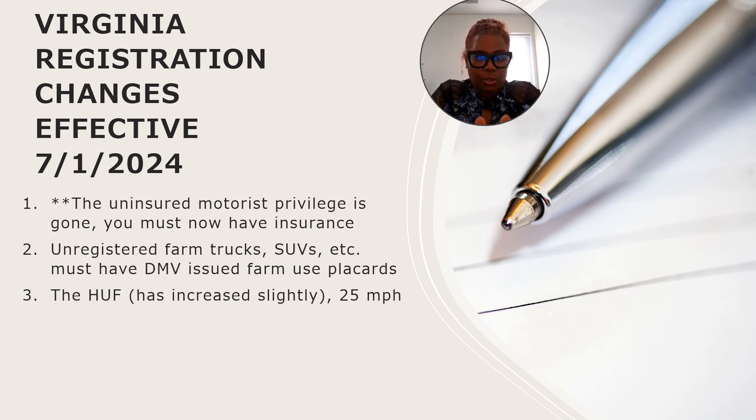And lastly, the HUF, or highway use fee. This went into effect some years ago. If your vehicle was getting 25 miles or more to the gallon, that highway use fee applied to your vehicle. I have noticed there is a slight increase in the highway use fee. There's a formula behind the charges — the DMV uses an algorithm that can be very complex — but the highway use fee has increased just a little bit, not a whole lot.